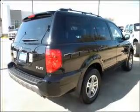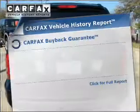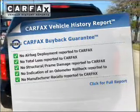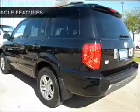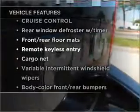Anti-lock brakes help you bring your vehicle to a safe stop. Know the history on this ride and greatly reduce your buying risk with the included Carfax Vehicle History Report. Plus, enjoy these notable features that are included in this vehicle.